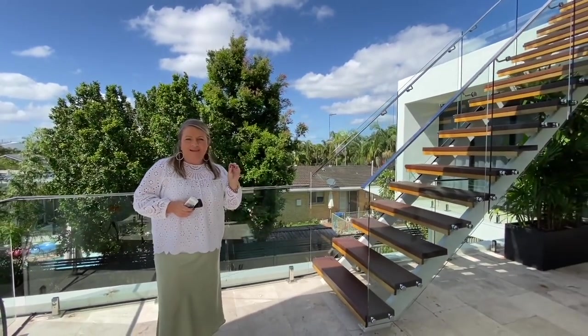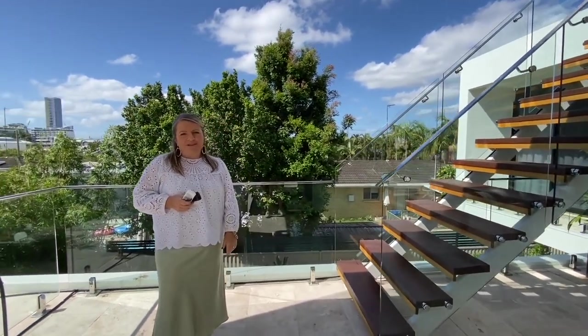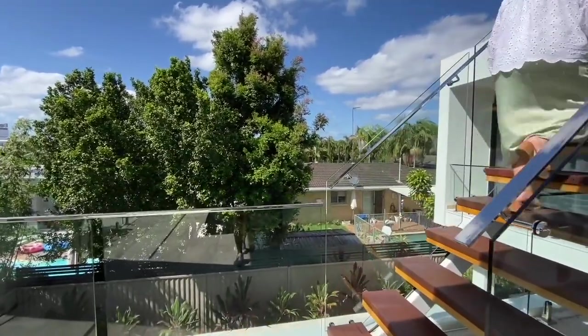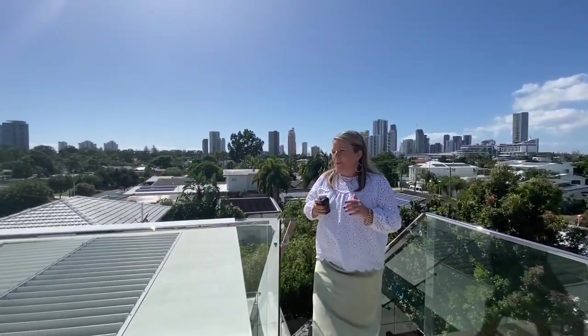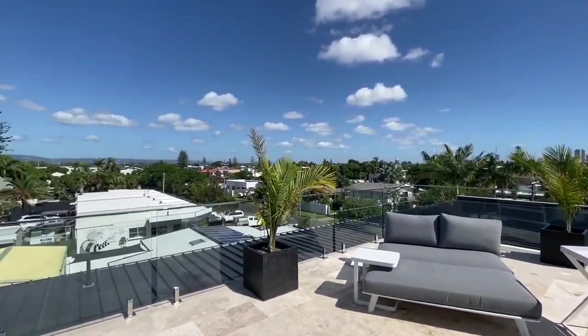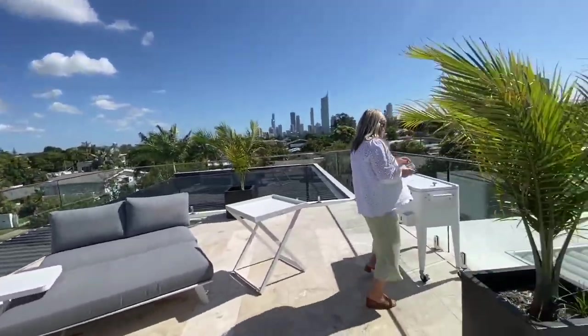I think this is probably one of the favourite parts of the house — heading up to our rooftop. It's a great space to watch the sunrise, watch the sunset, and just relax. What a view! You've got the skyline over to your east and the hinterland views over to the west to watch that amazing sunset. A great lounge space, and you've got a little drinks cart up here too. Such a relaxing space — what a great way to take in a day here on the Gold Coast.